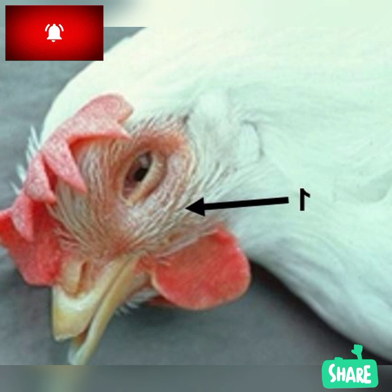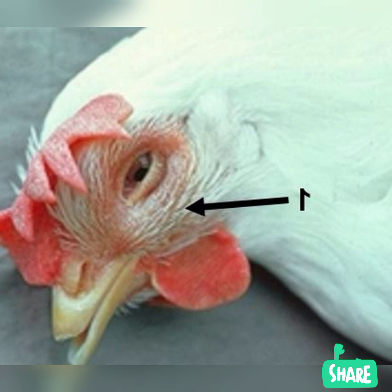The most distinguishing symptoms of infectious coryza are swelling of the face, as seen in image 1, and nasal and eye discharge, as seen in image 2. Additionally, common respiratory signs like coughing and sneezing may be present, and the wattles may be swollen, especially in male chickens.